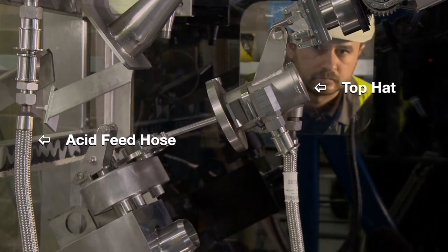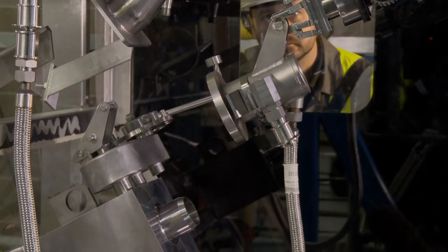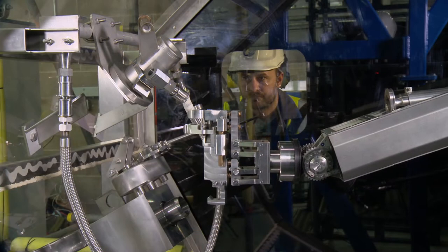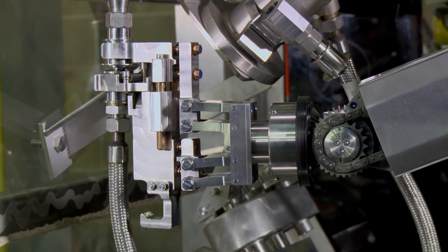Within the charge machine containment there's a braided acid hose that runs from the top up to the actual charge machine containment itself, connected with a quick connect C-Gen coupling. So we looked at designing a specific tool to fit on the end of Rodman 2 that would enable us to get in there and undo the coupling itself.